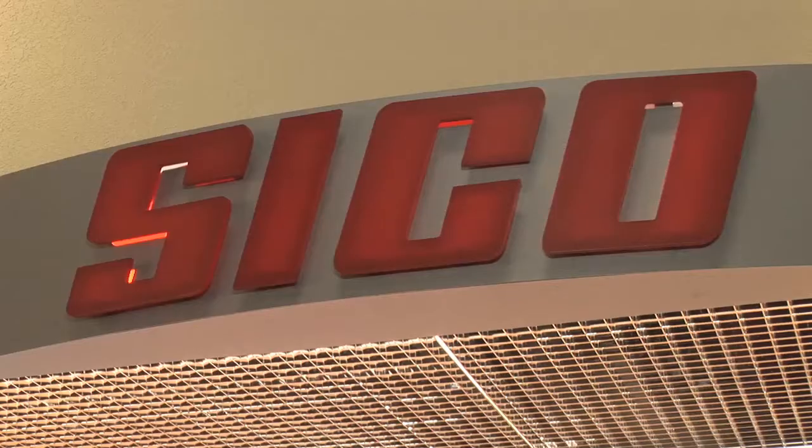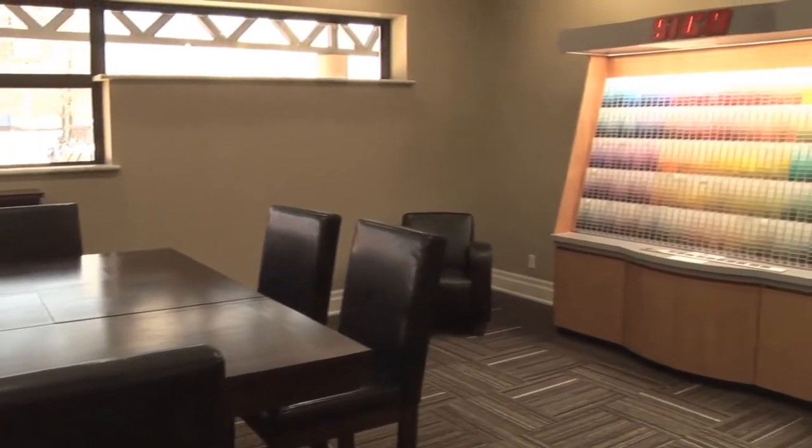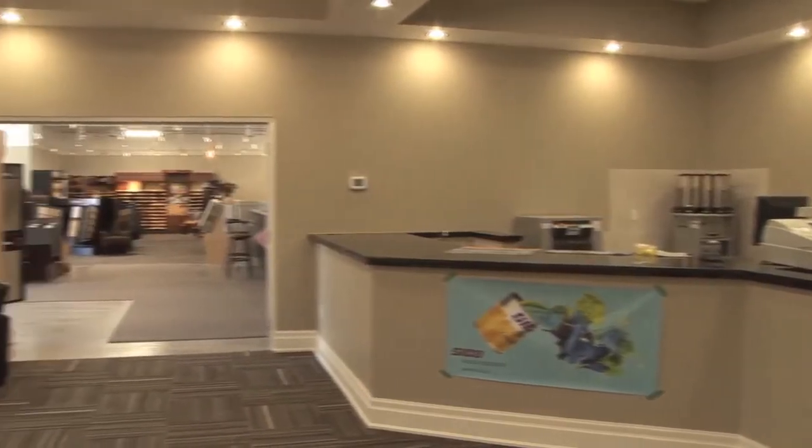If colors and trends form the rhythm of your life, if remodeling your rooms is what gets you out of bed in the morning, then our Seco Paint line was designed just for you.